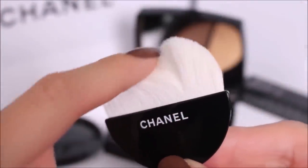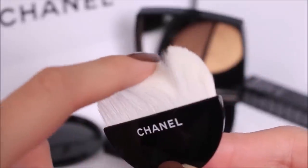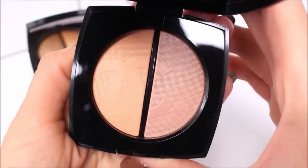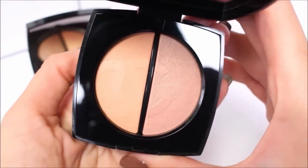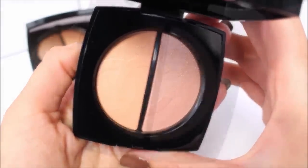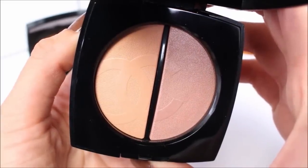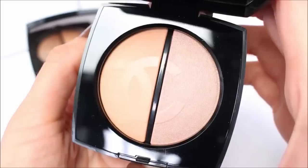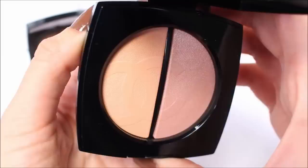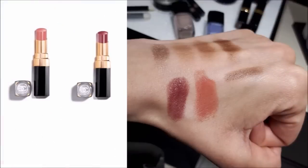More than 70% of you voted on Instagram that you wanted to see the light ones, so today you're going to see both and I'm going to compare them. The collection also features a limited edition Le Quatre Ombres Quatre Lumière Naturelle, which you'll also see in this video. In a minute I'm going to show you swatches from all the palettes, along with the eyeshadow coal from this collection.